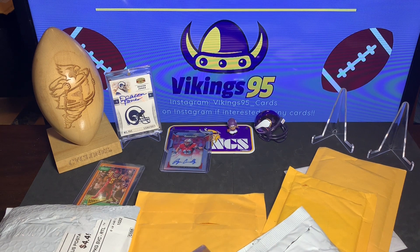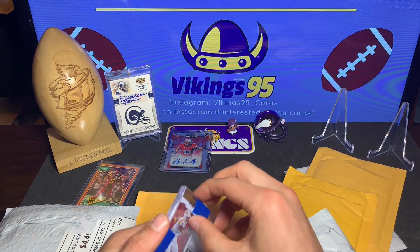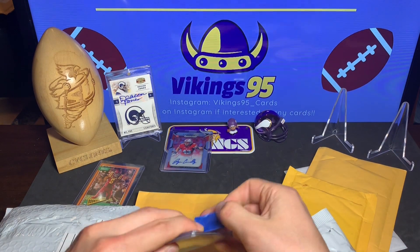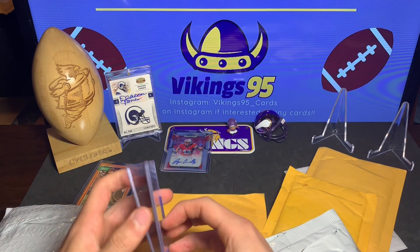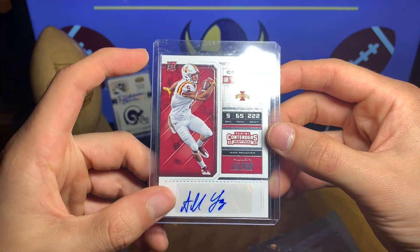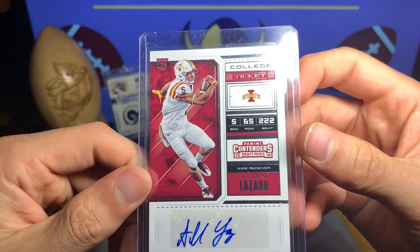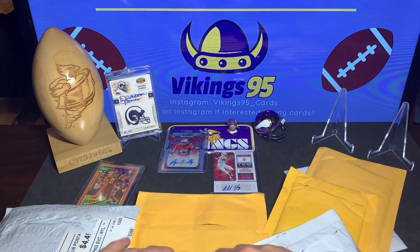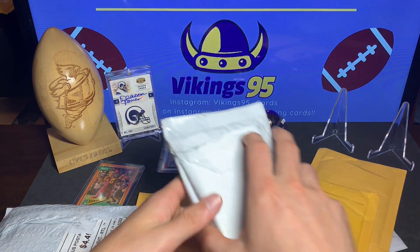Great feedback, always appreciated. The seller was a University of Texas guy and said this card always gave UT trouble — kind of funny. Always nice when eBay sellers are personable. So here it is: we got an Alan Lazard 2018 Contenders college tickets auto — I love how those look. Very nice little autograph. I might have one already but regardless, not mad at all.